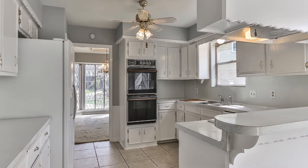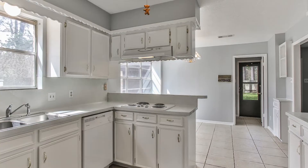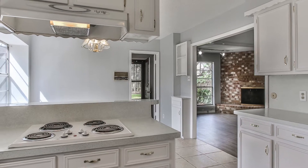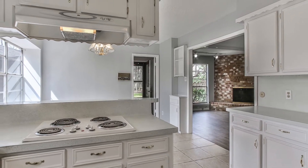The kitchen boasts white, freshly painted cabinetry, lots of natural light, and is located between a roomy breakfast nook and a formal dining room.